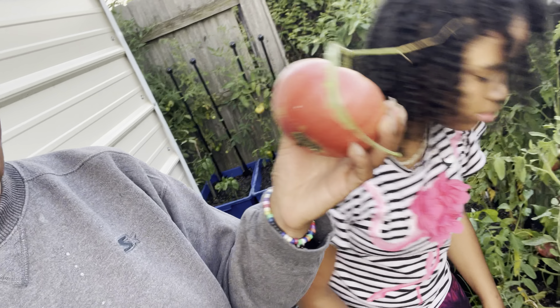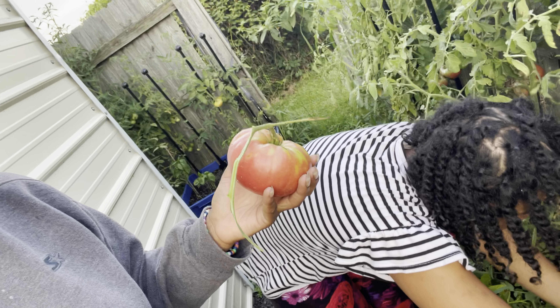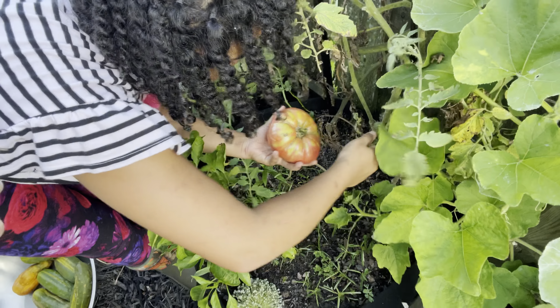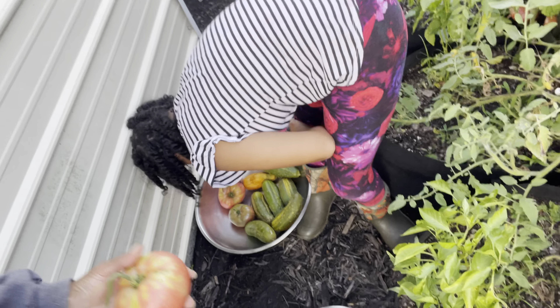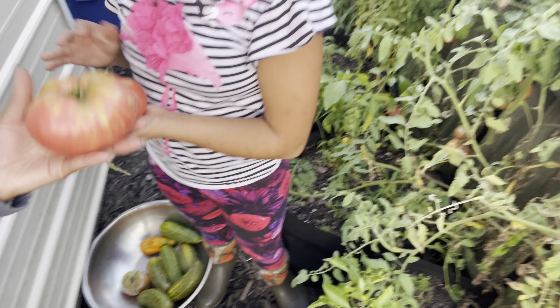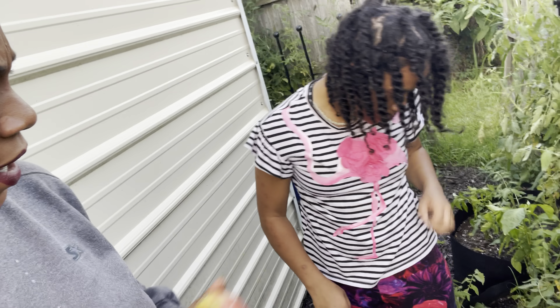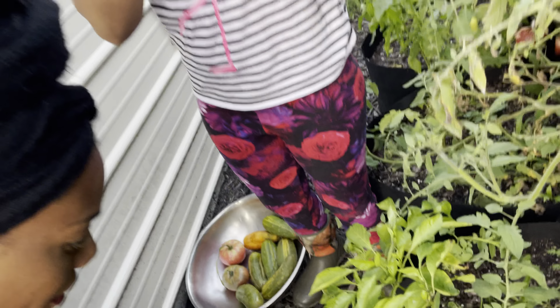I broke it! Look at that — take it off. That is huge! How heavy is that one? It's heavier than this one. That is a heavy, heavy tomato — I don't know, that one might be heavier than that pink ox heart!